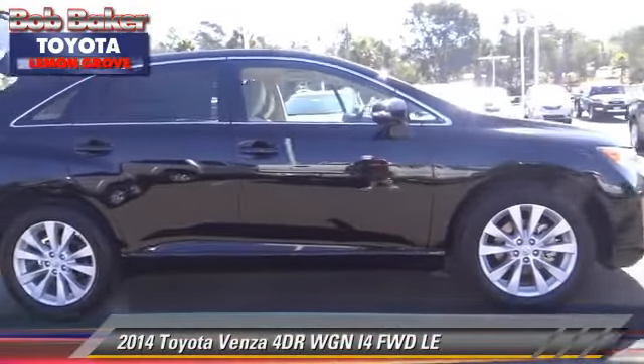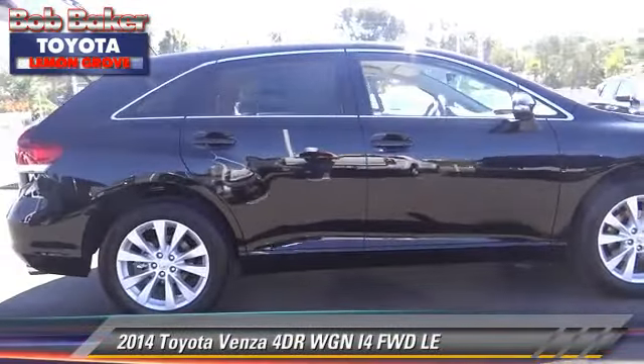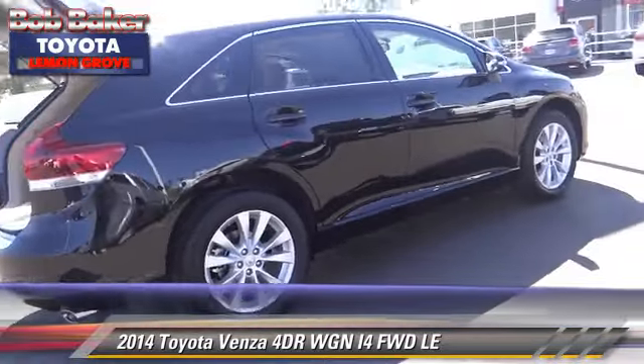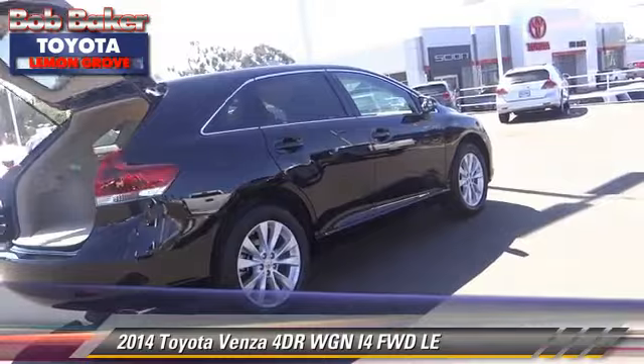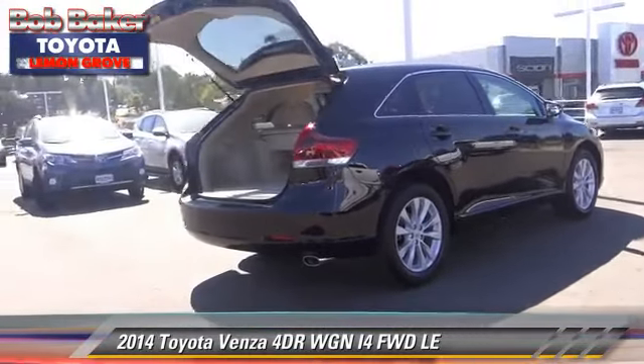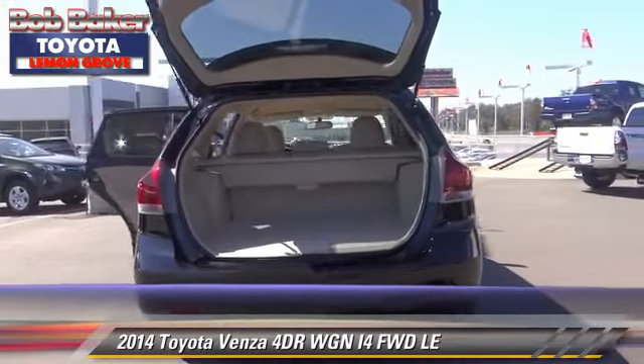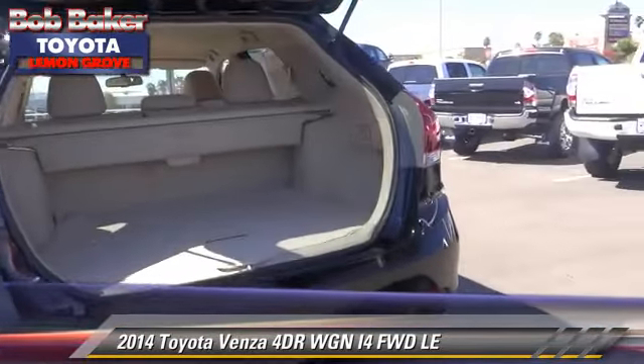The 2014 Toyota Venza with an automatic transmission — this vehicle is well-equipped. This Toyota features powered door locks, keyless entry, and tilt wheel. Safety features include dual front airbags.